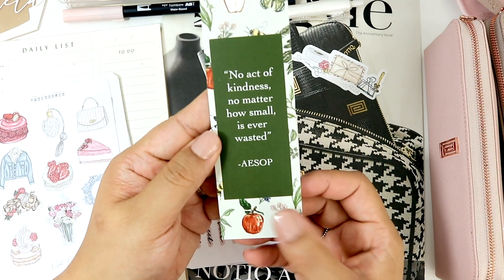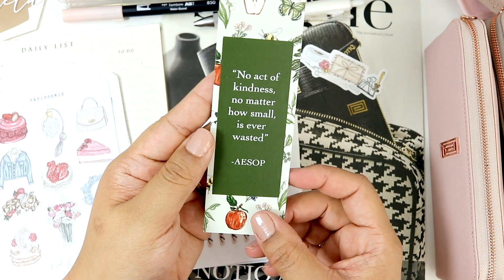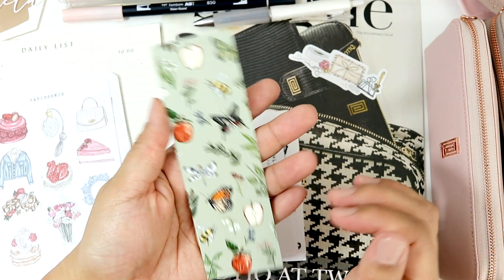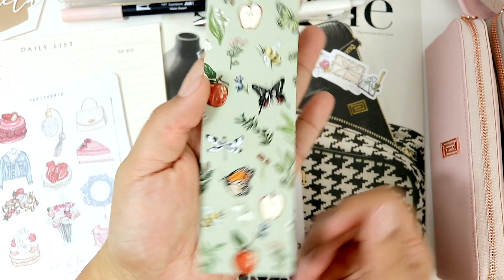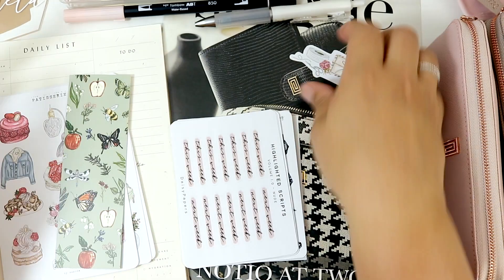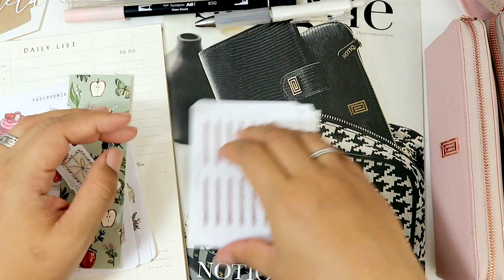And then I got this bookmark. It says 'no act of kindness no matter how small is ever wasted.' So true, and I love the color of the bookmark — so pretty. And that is Opal and Fern.